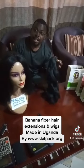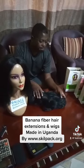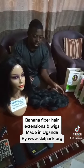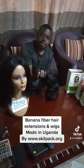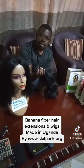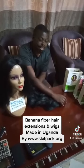We have it in two different categories. We have a wig which is right here and also for braiding. You can braid your hair and look so nice.